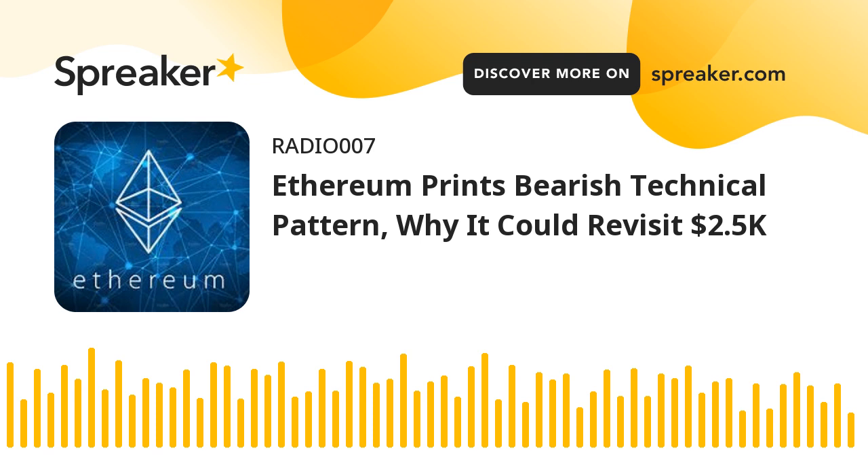An immediate resistance is near the $2,880 level. The first major resistance is near the $2,950 level. There is also a key declining channel forming with resistance near $2,900 on the hourly chart of ETH/USD. The channel resistance is near the 23.6% FIB retracement level of the recent decline from the $3,141 swing high to the $2,832 low. The main resistance is near the $3,000 level and the 100-hourly simple moving average, which coincides with the 50% FIB retracement level of the same decline.